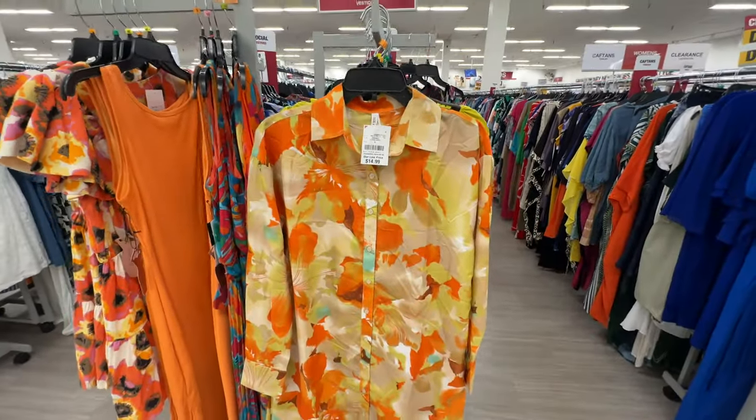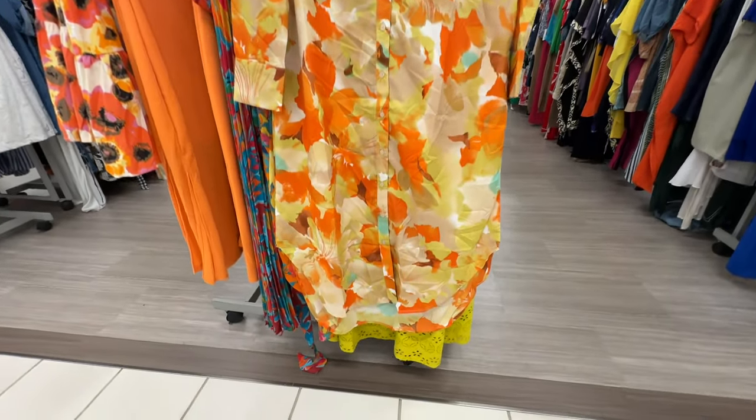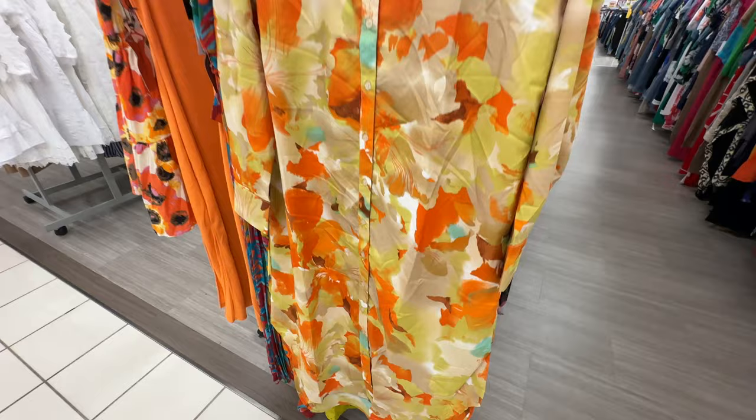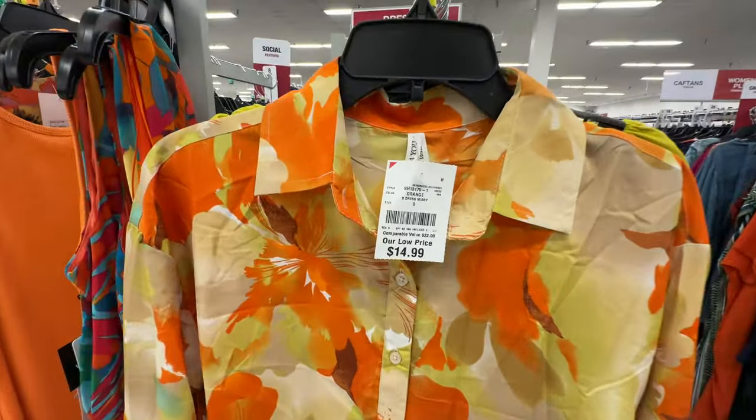This is a beautiful shirt dress — we have oranges, yellows, some blues, cream, button in the front, curved hemline, long sleeve with buttons. We've got color! This is $15.